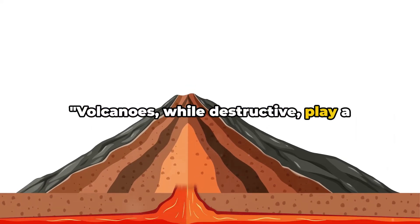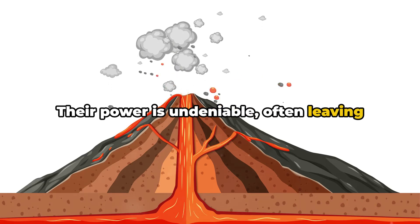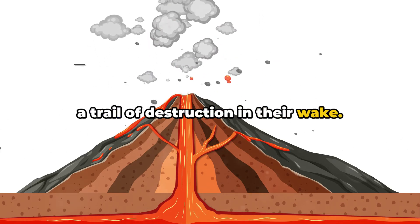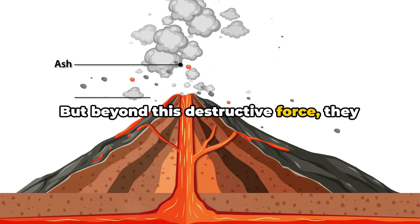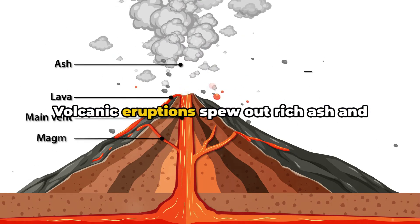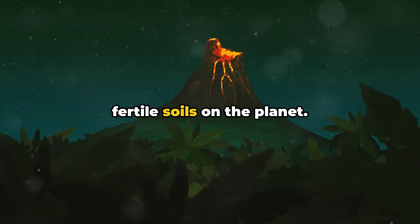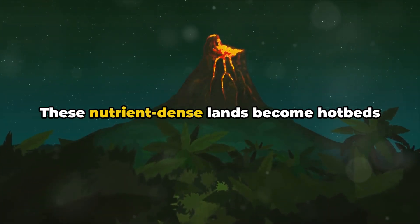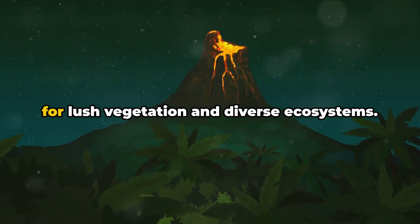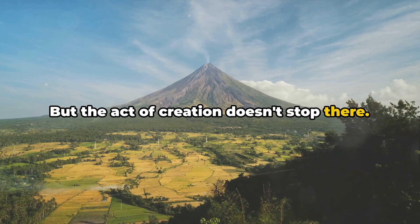Volcanoes, while destructive, play a vital role in shaping our world. Their power is undeniable, often leaving a trail of destruction in their wake. But beyond this destructive force, they hold the ability to create and sustain life. Volcanic eruptions spew out rich ash and minerals, creating some of the most fertile soils on the planet. These nutrient-dense lands become hotbeds for lush vegetation and diverse ecosystems.